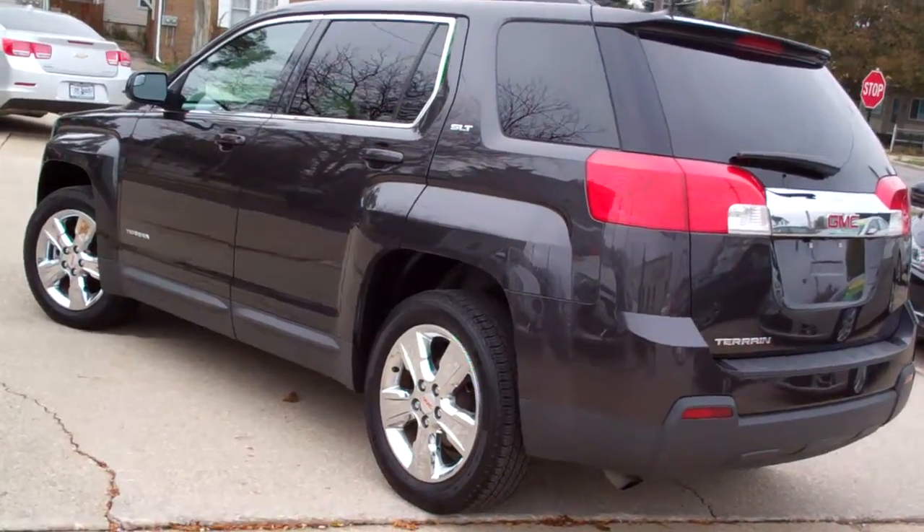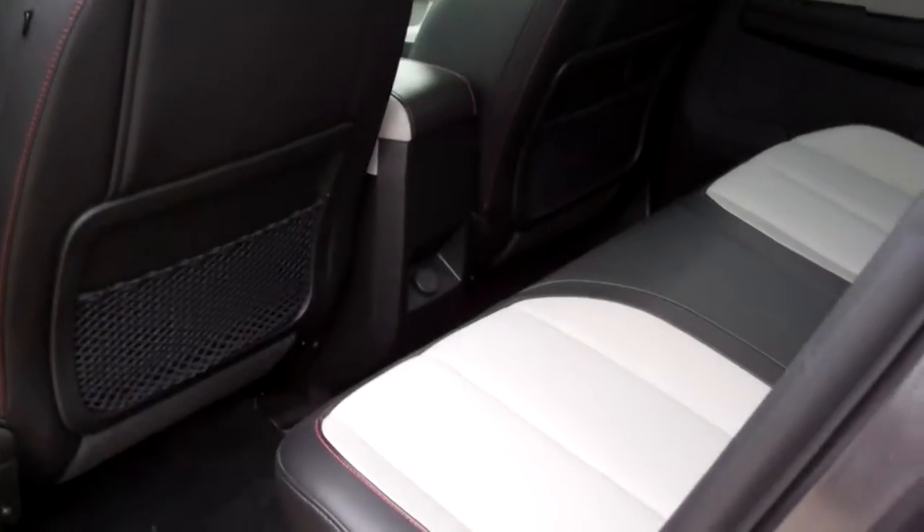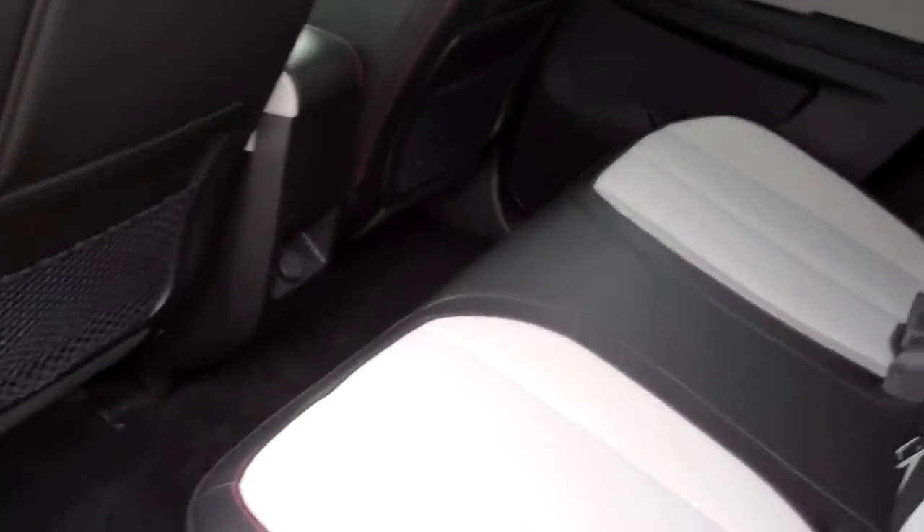Clean AutoCheck, one owner. Let's check out the inside. Nice black with gray insert leather.